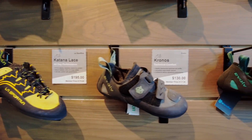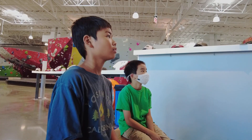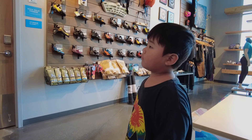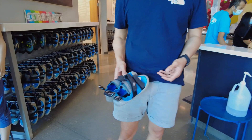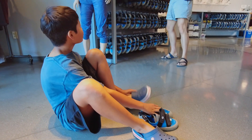After filling out the waiver, the boys had to watch an instructional safety video before beginning. The manager was nice enough to fit our boys with special climbing shoes and explained that they needed to be very snug on the feet.